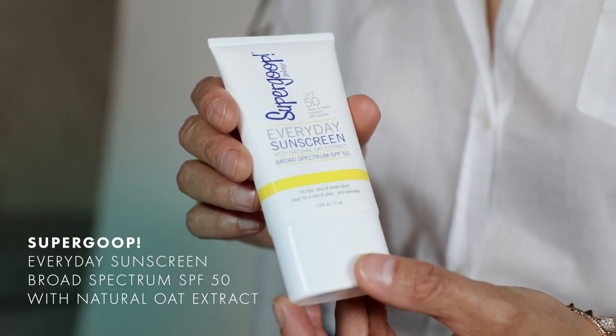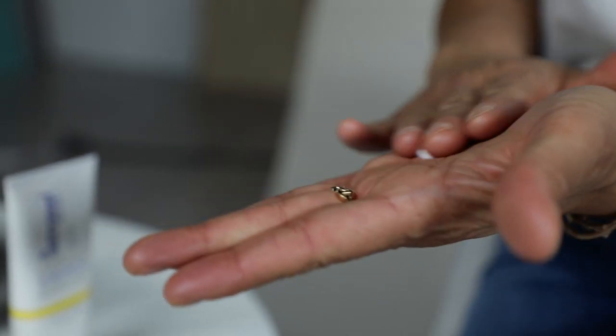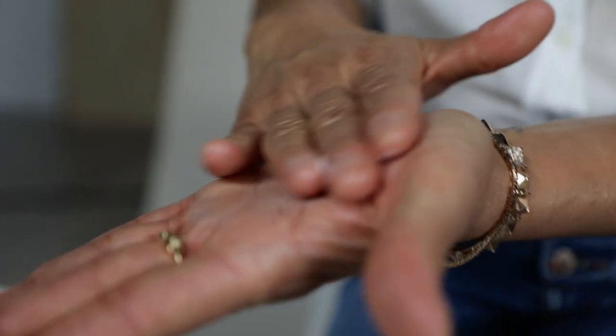My next product is the most important anti-aging product you can use, which is SPF. This is by Supergoop, and this is their everyday sunscreen. What I love about it is it feels just like a moisturizer — it doesn't feel like a sunscreen at all, and the greatest thing is it won't clog your pores.